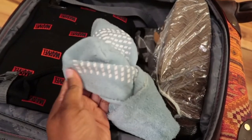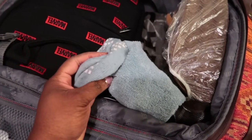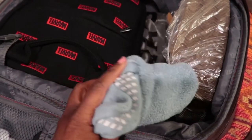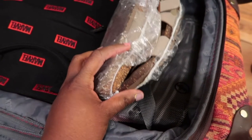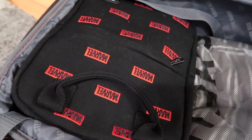Inside the carry-on, I have hospital grip socks — I love these for hardwood floors at the hotel. I'm staying at Pop Century. I also have fuzzy socks for the room, my Birkenstocks for a simple slip-on shoe option, and the other color of the utility dress from Walmart.